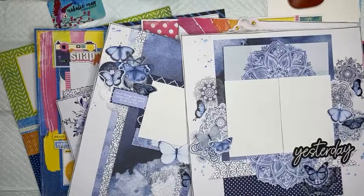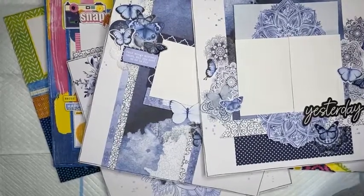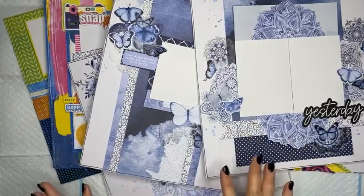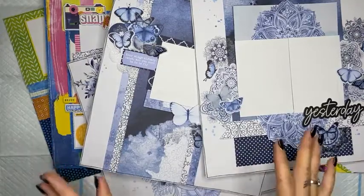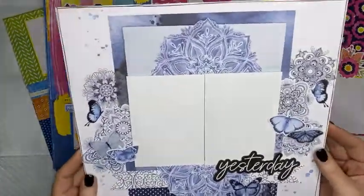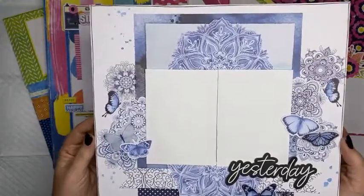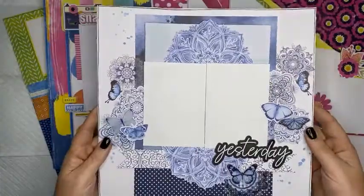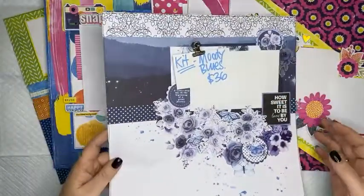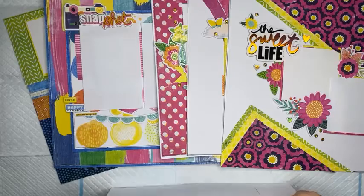Just bear with me for one moment, I just need to do a little camera adjusting. So first of all, I just want to show you a couple of kits that we have available that have just been released. This is the Moody Blues scrapbooking layout kit using the brand new collection from Uniquely Creative that's just been released. This is a four layout kit available online, and it's a $36 kit — you get everything that you need to create four scrapbook pages.